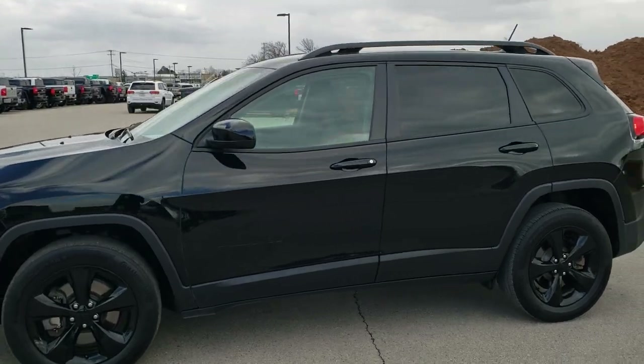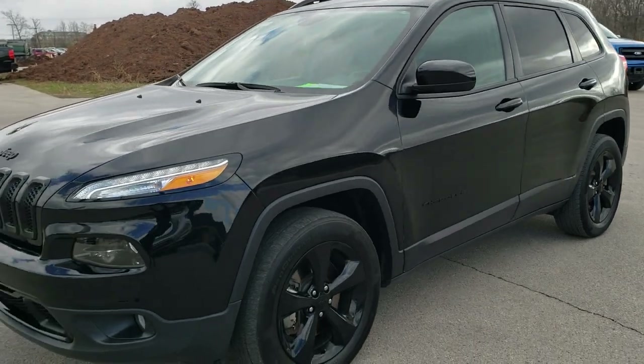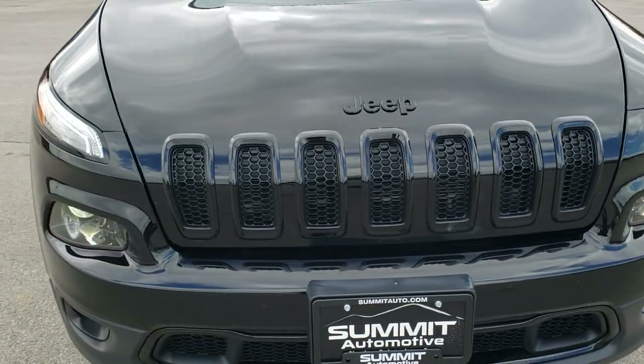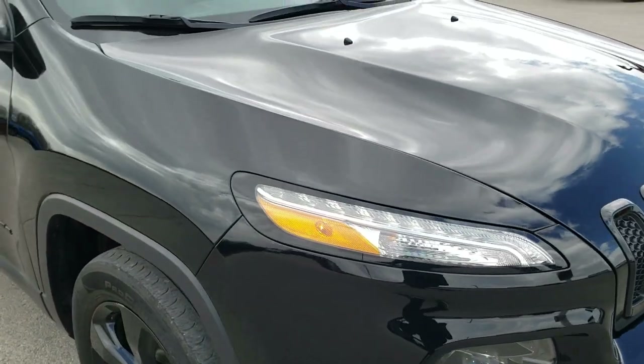This is stock number 10550A. We are here at Summit Automotive in Fond du Lac, Wisconsin, your new and used Jeep and Jeep Cherokee headquarters. Today we are checking out this super clean 2018 Jeep Cherokee Altitude Package.